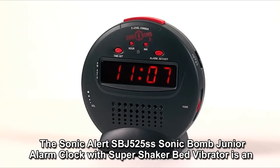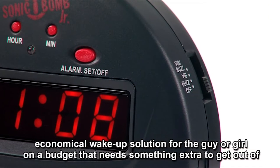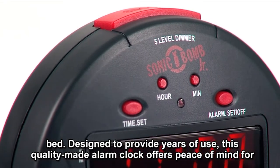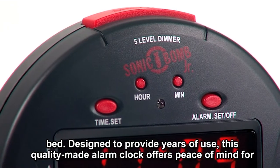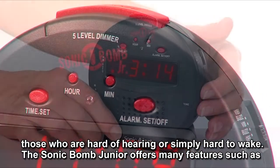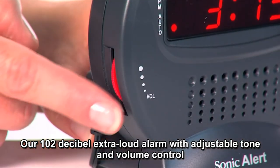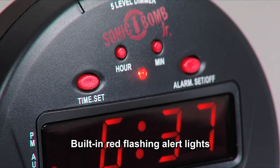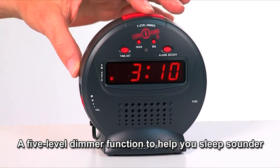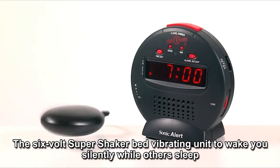The Sonic Alert SBJ525SS Sonic Bomb Junior alarm clock with super shaker bed vibrator is an economical wake-up solution for the person on a budget that needs something extra to get out of bed. Designed to provide years of use, this quality-made alarm clock offers peace of mind for those who are hard of hearing or simply hard to wake. The Sonic Bomb Junior offers features such as a 102-decibel extra-loud alarm with adjustable tone and volume control, built-in red flashing alert light, USB charging port, a five-level dimmer function, and a six-volt super shaker bed vibrating unit to wake you silently while others sleep.